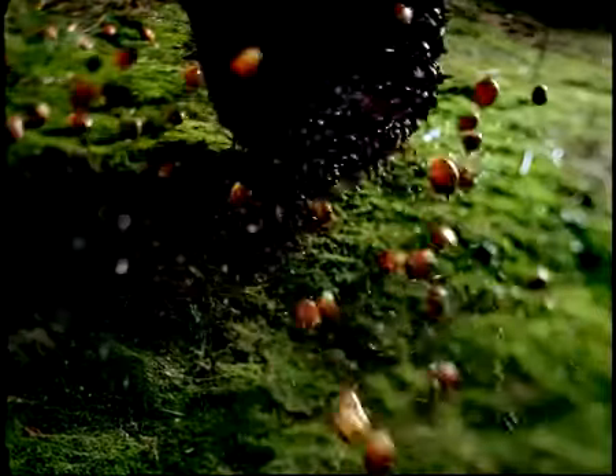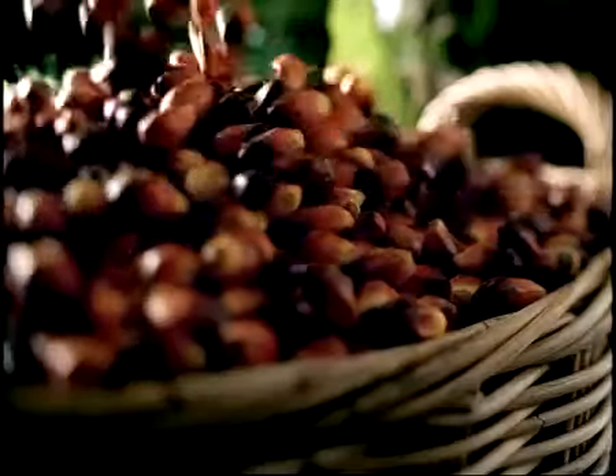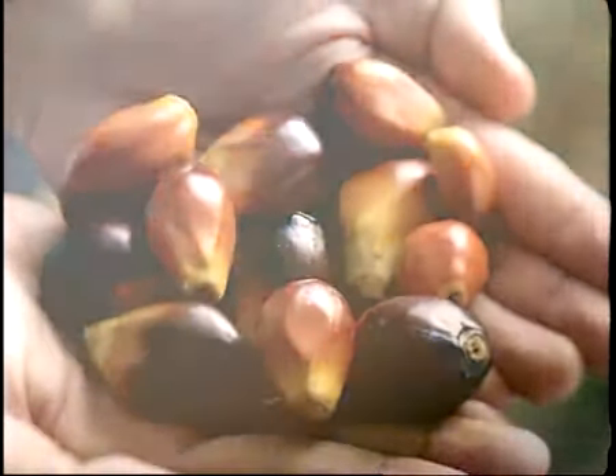By comparison with any other oil bearing crops, oil palm is the most productive and efficient in the world, giving the highest yield per hectare of land. On top of this, oil palm also produces palm kernel oil, which is extracted from its seed.